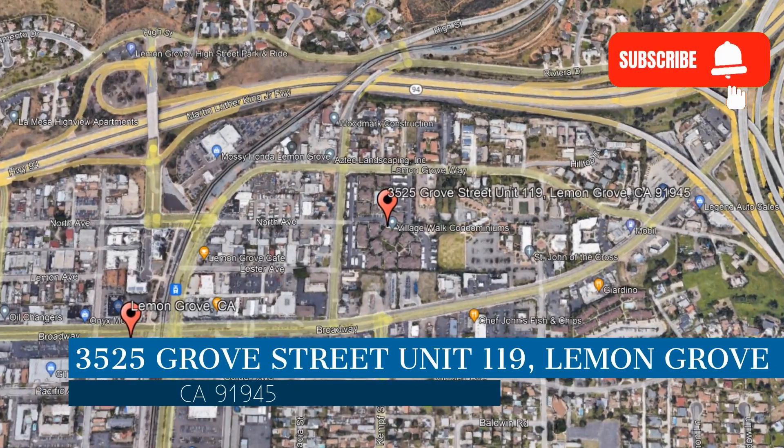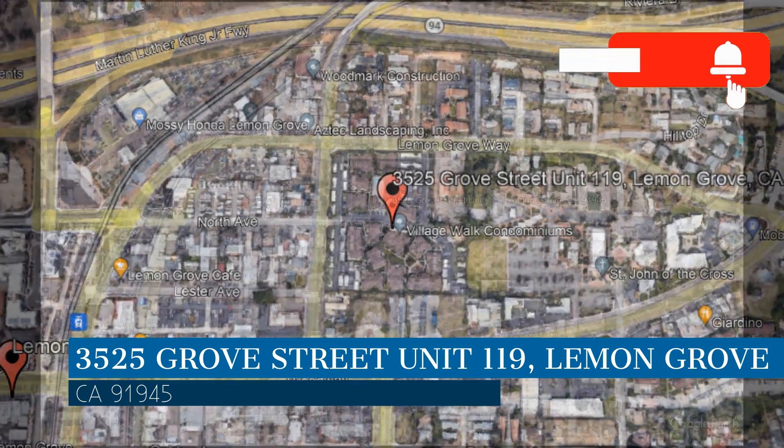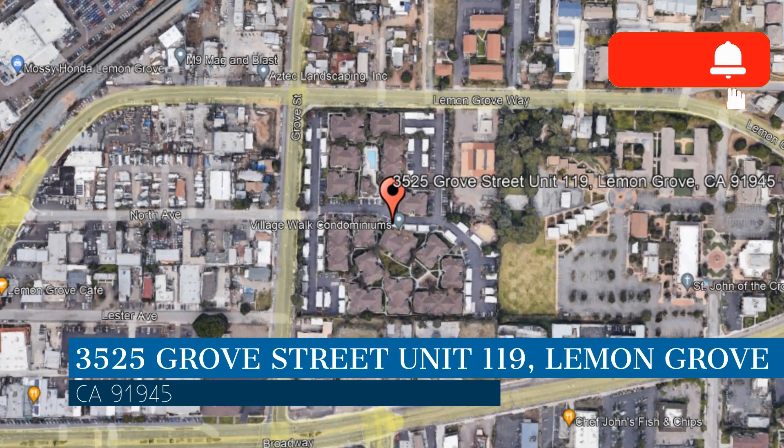This property is located at the address on your screen. We are Noble Real Estate Services and we are a leader in Lemon Grove Property Management. Please enjoy this virtual tour.